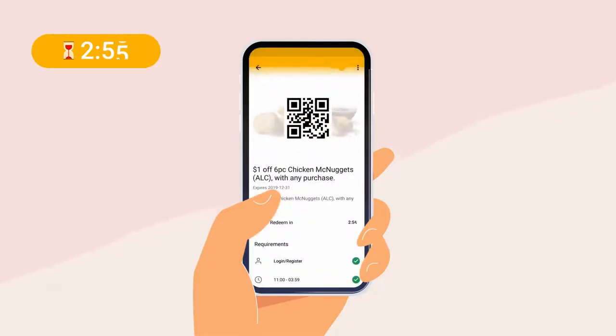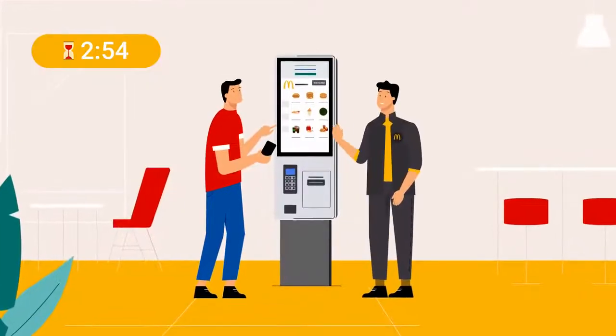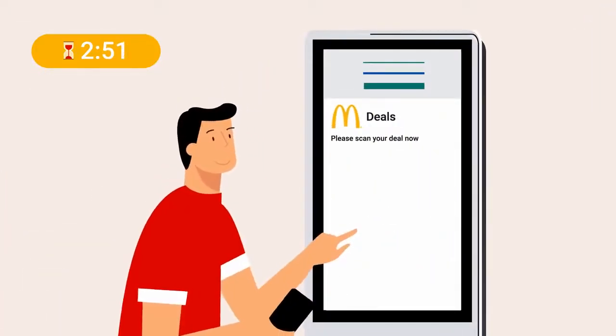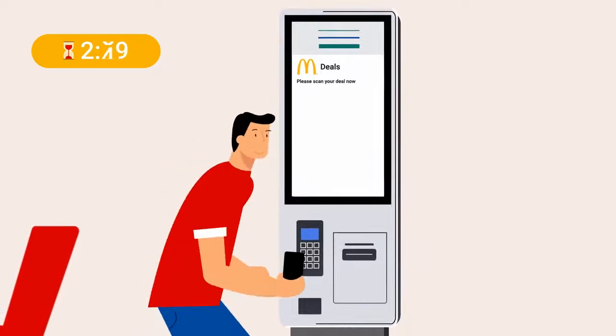Then, a QR code will appear on screen. At self-ordering kiosks, tap Scan My Deal on the kiosk screen and place your phone with the QR code facing the scanner.